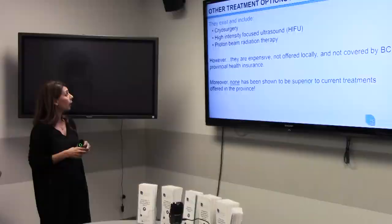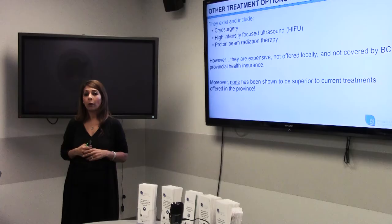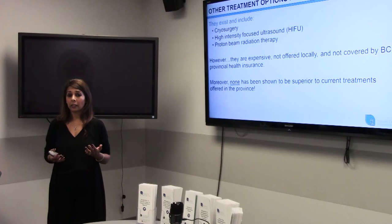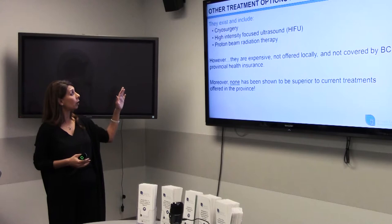There are other treatment options for localized disease, including cryosurgery, HIFU (high-intensity focused ultrasound), and proton beam radiation therapy. These aren't offered in BC — they're generally offered back east for HIFU, or in the US or other parts of the country. We know that radiation therapy and surgery work best — there has been lots of clinical evidence showing both have very good long-term outcomes. While these newer treatments are up and coming, there isn't enough data to suggest they're superior to surgery or radiation therapy. These treatments aren't covered by provincial insurance, so they'd be out-of-pocket expenses.